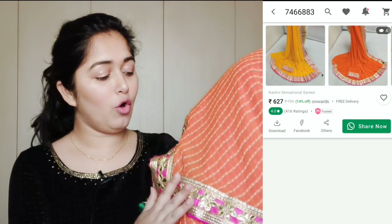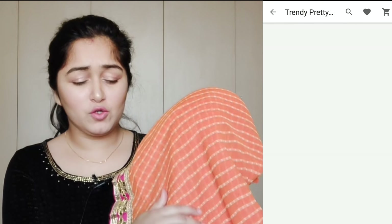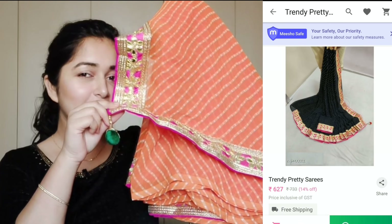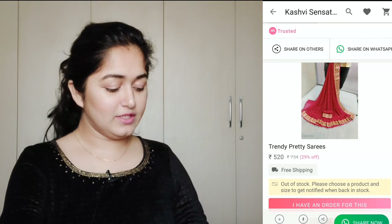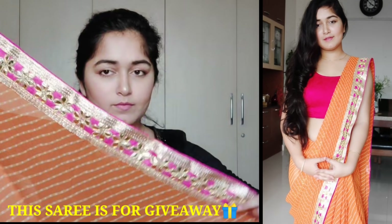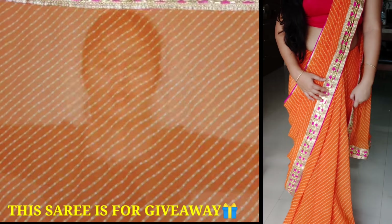Now the next sari I am going to show you is this orange and pink combination with a light print. The fabric is pure georgette — it is a very good fabric — plus the whole border. There is also a little green color. This sari will be plain with a border on the side.